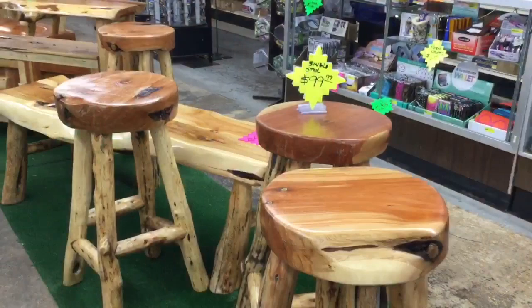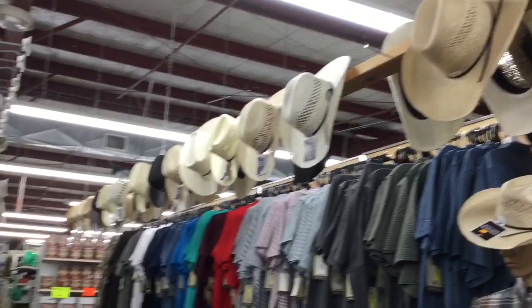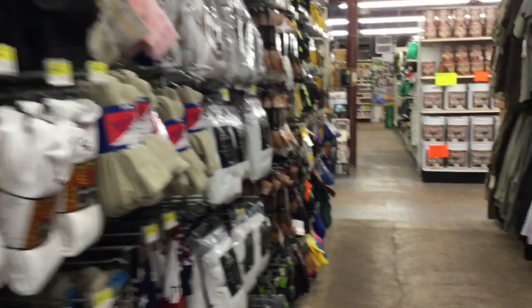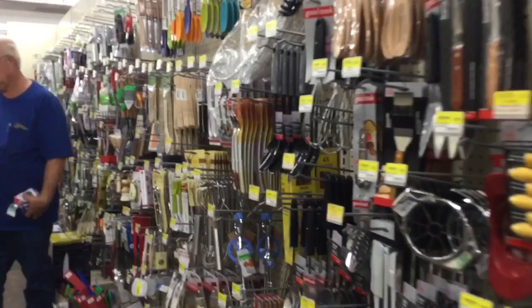We partner with various businesses around the Hill Country and around Texas to provide really unique items. We've recently started carrying some custom handmade cedar furniture made out of New Mexico — it's been a real hit with customers. We're trying to keep as many varieties in stock. Look at this long wall of kitchen tools, kitchenware, and utensils.